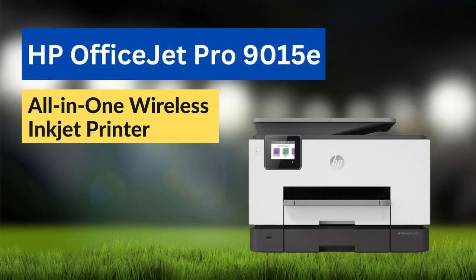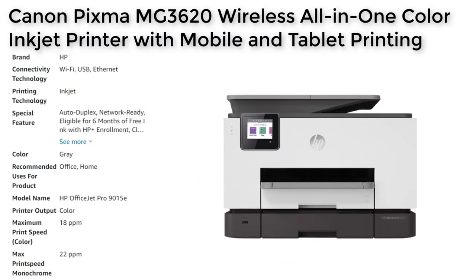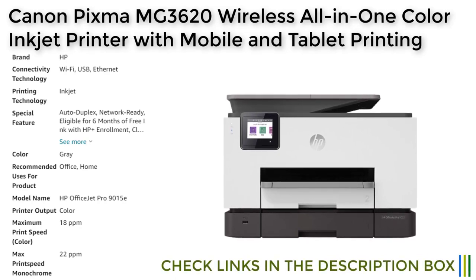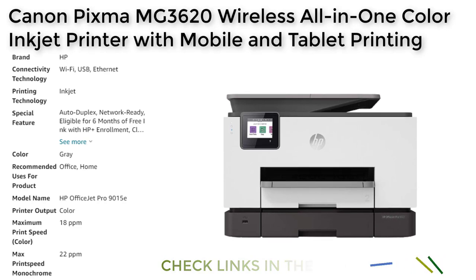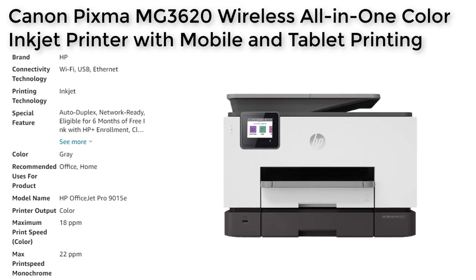Number 3. The HP OfficeJet Pro 9015E is a top-of-the-line all-in-one printer designed for both home and office use. It offers fast and reliable printing, with the ability to produce up to 22 pages per minute in black and 18 pages per minute in color. The printer also includes automatic duplexing and a document feeder for even more convenience. The 9015E is equipped with dual-band Wi-Fi, making it easy to connect to your network, and the self-healing Wi-Fi feature automatically detects and resolves connection issues. Additionally, the printer offers a range of security features, including basic encryption.